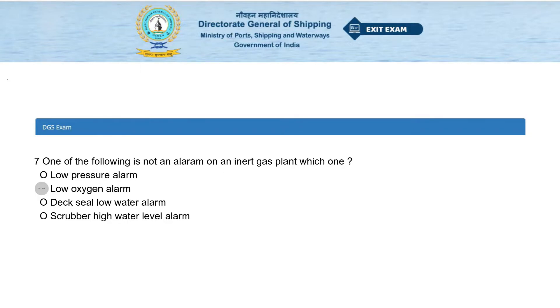One of the following is not an alarm on an inert gas plant. Which one? Options: low-pressure alarm, low-oxygen alarm, duct seal low-water alarm, or scrubber high-water level alarm. The answer is low-oxygen alarm.